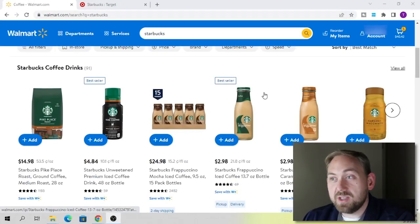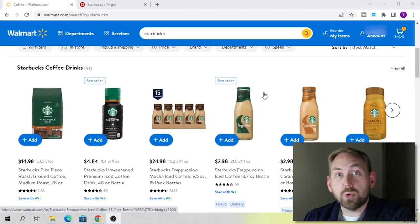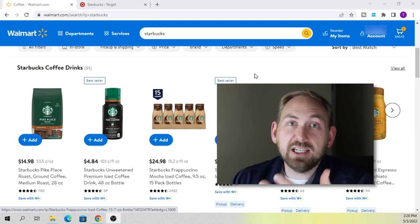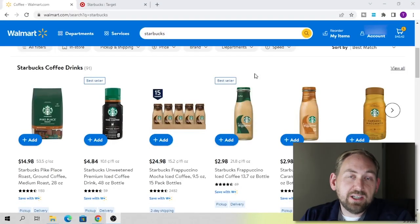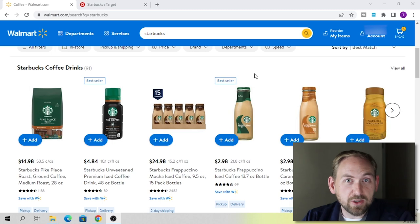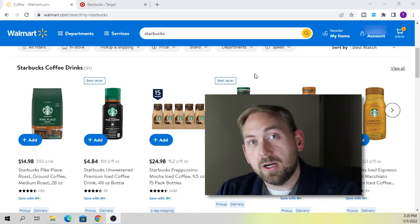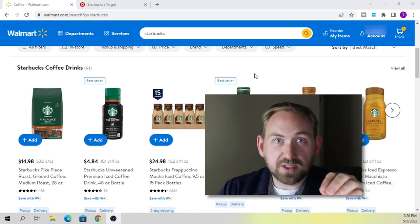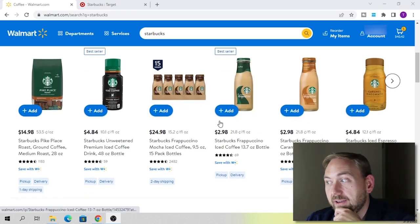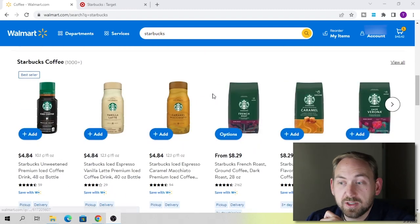Before we get started, let's talk about where you can buy Starbucks products to resell. The first place I like to source Starbucks products is grocery stores like Walmart, Target, and Publix. Sometimes they have really good deals — Publix has had buy one get one free on coffee. But if you're going to do online arbitrage, I would look on walmart.com because Walmart has a pretty good selection of Starbucks products.